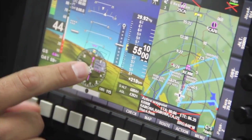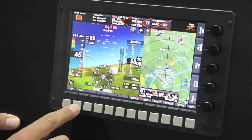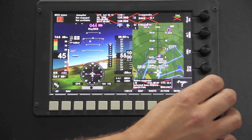Since 2001, MGL Avionics has produced avionics for experimental and light-sport aircraft. The flagship product is the EFIS, a comprehensive next-generation flight, engine, and navigation instrument designed to meet the demands of the modern pilot. See more at www.mglavionics.com.